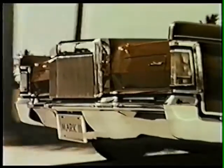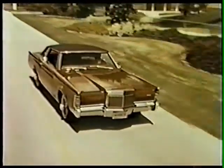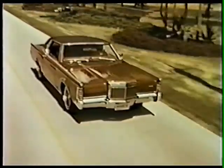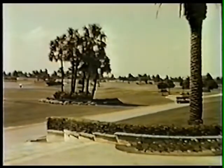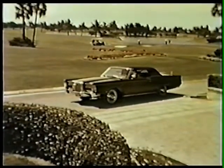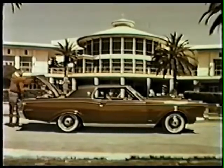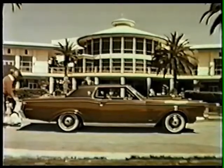Continuing as the top Continental offering for 1969 is the incomparable Continental Mark III. This authoritative style, individually decisive motor car, has no peer. The Mark III is America's most prestigious automobile. Wherever men of means and taste congregate, the Continental Mark III belongs — a special symbol of status, obtained by only a very few.